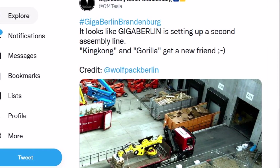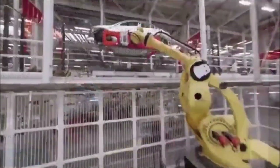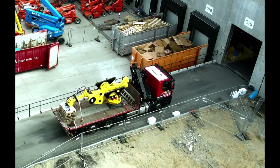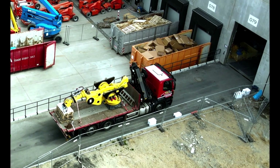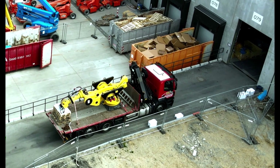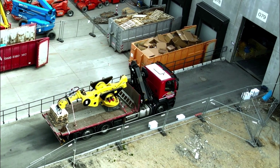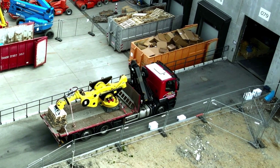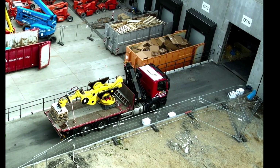Just about an hour ago, Twitter Tesla blogger and Giga Berlin drone operator who tweets GF4 Tesla shared a screenshot from another Tesla blogger, Wolfpack Berlin, in which you can see Tesla bringing heavy equipment entering Giga Berlin. The folks on Twitter think Tesla is setting up a second assembly line at Giga Berlin.